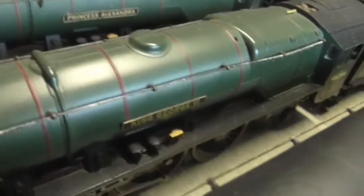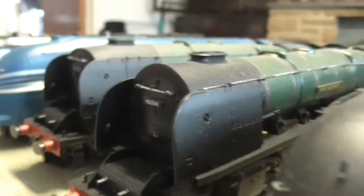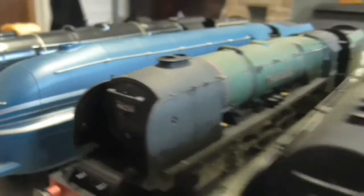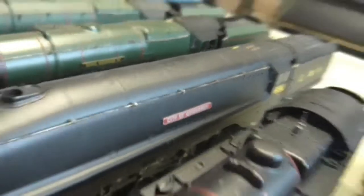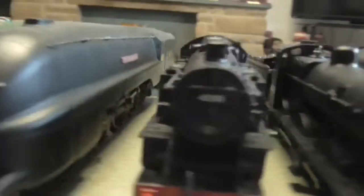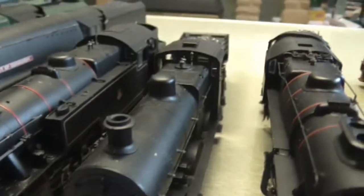After her we have King George II, I believe. I think these all have a sloped smokebox and it's that one there. After that we have City of Edinburgh in wartime black — quite nice. Then we have a Fairburn Tank.